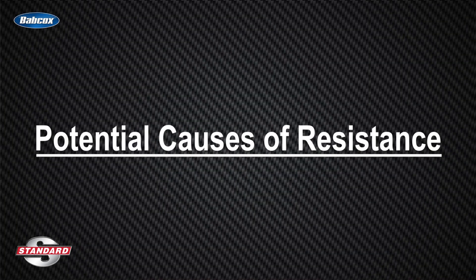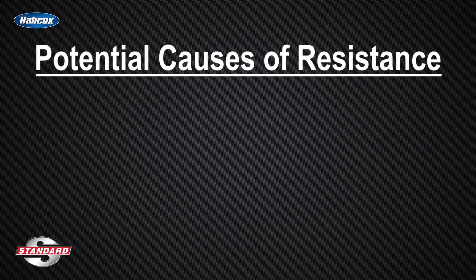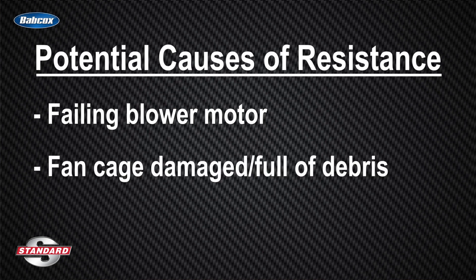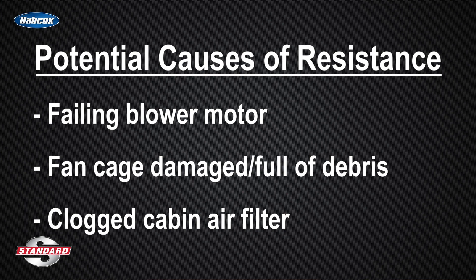There are other potential causes of resistance in the circuit: a failing blower motor, a fan cage which is damaged or full of debris, a clogged cabin air filter — all of these can cause the blower motor to have to work harder, draw more amperage, and generate more heat in the circuit.